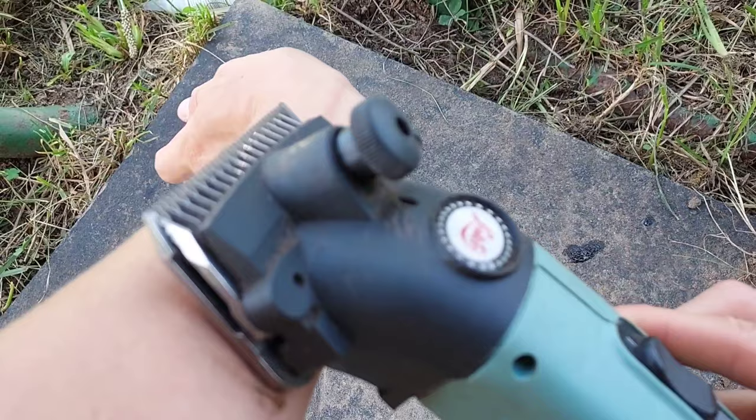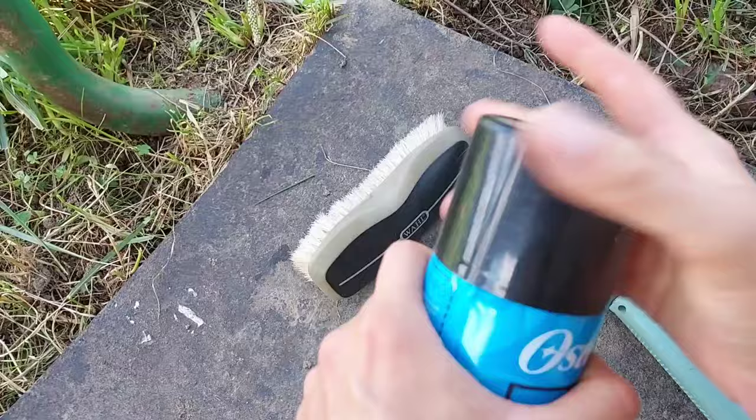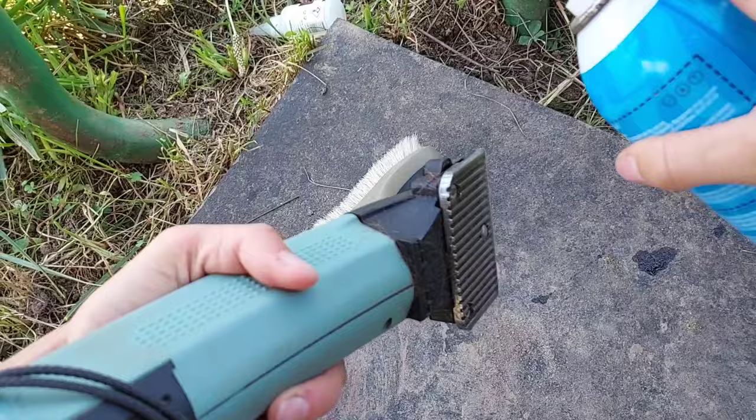You always want to be checking to see if your clippers are hot. If it's too hot for your skin, it's definitely too hot for the horse, and that's where this coolant comes in really handy. It helps speed up the cooling process. Make sure your clippers are pointing down so the coolant doesn't run into the mechanism.